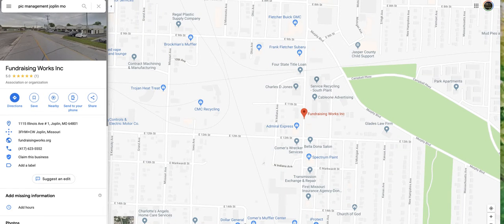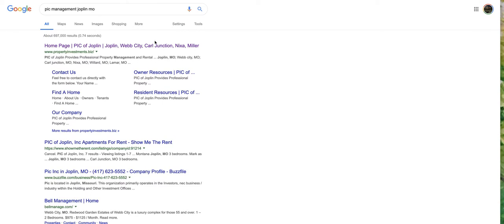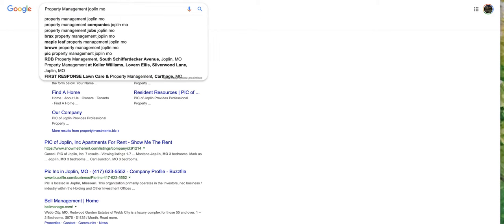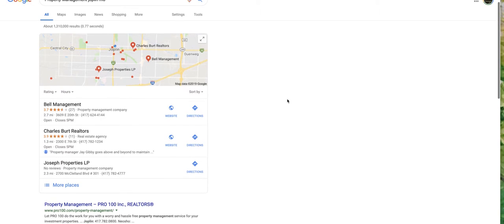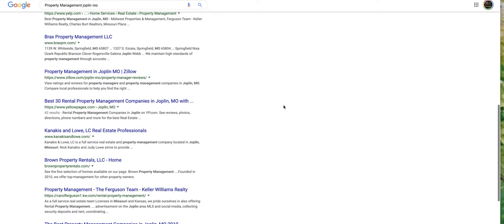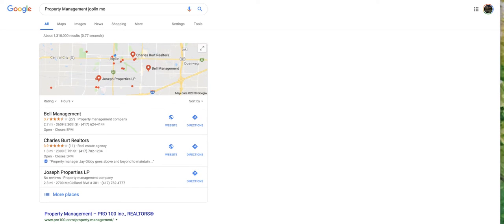So they rank. If you were to check, what is the most like — property management — let's just search for that in Joplin and see what happens. Because I would assume this would be what you would want to come up for. And it's Bell Management, Charles Burt, Pro 100, Charles Burt, Yelp. You're not here. So if this was something that you wanted to rank for, we would make that happen, but you have to have a better website.